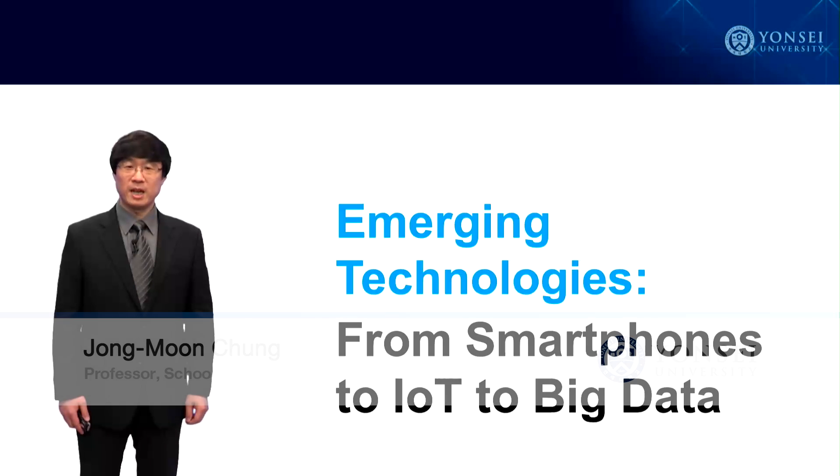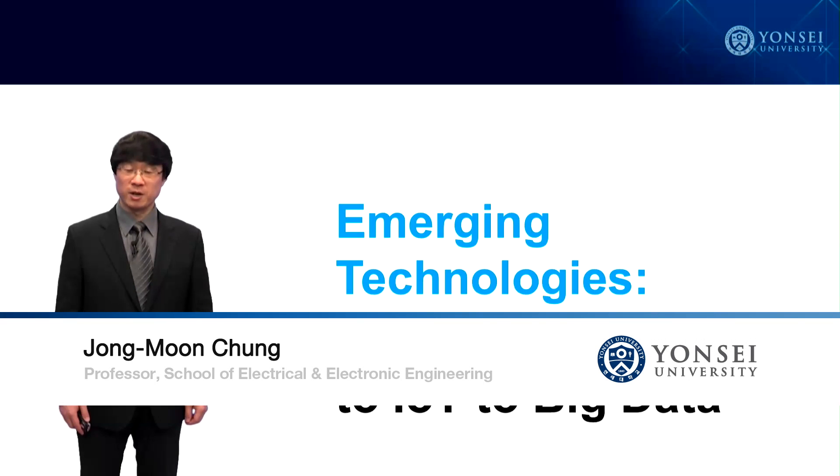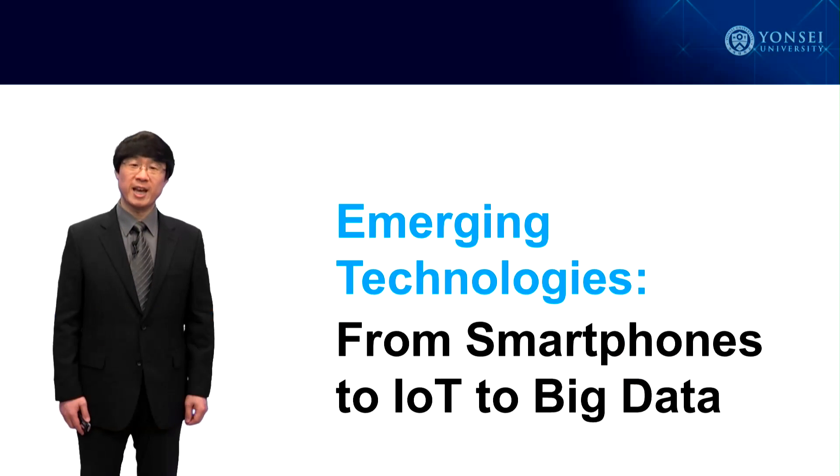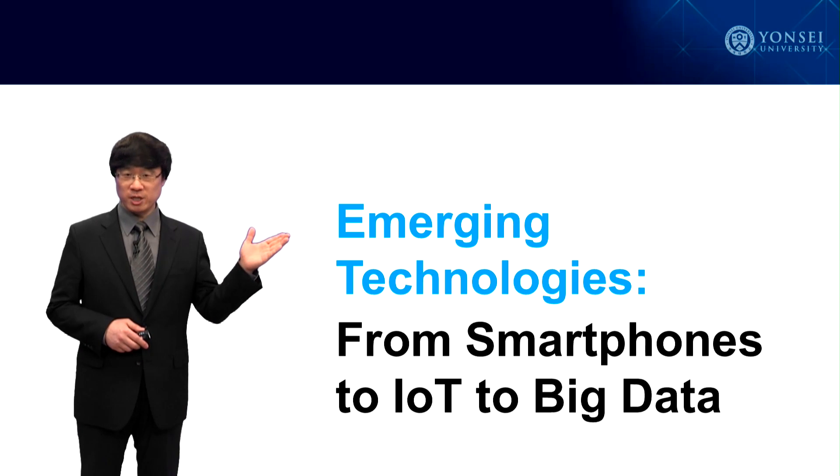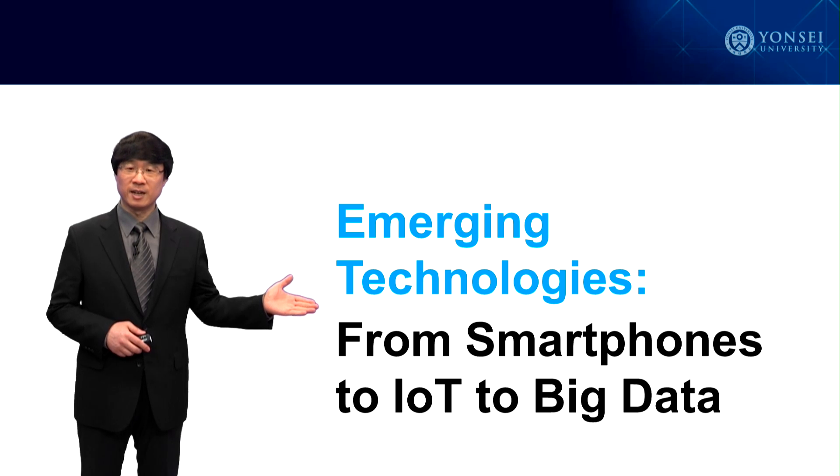Hi, my name is Jongmun Chung and I'm a professor at Yonsei University, which is located in Seoul, Korea. I welcome you to the course Emerging Technologies from Smartphones to IoT to Big Data.